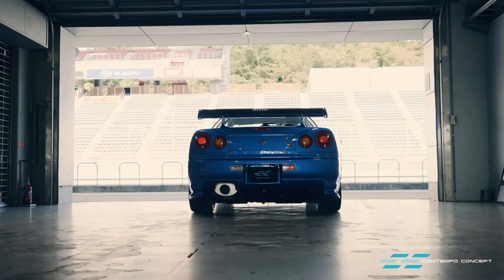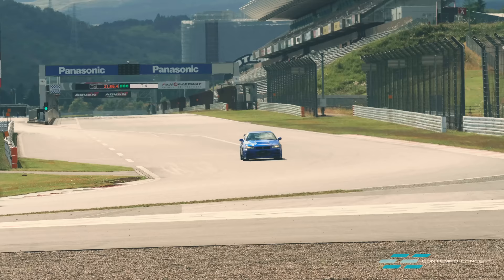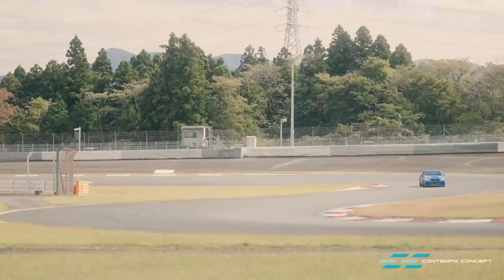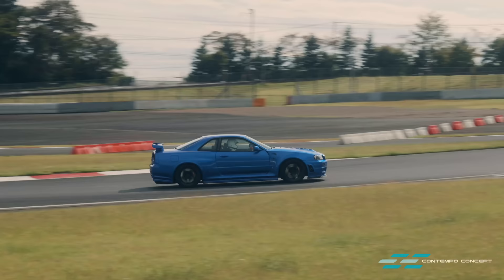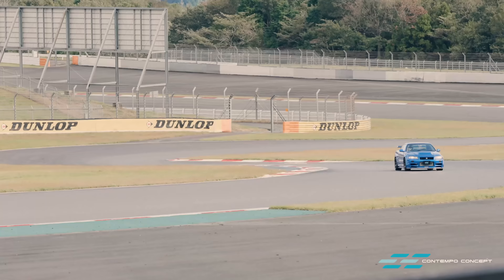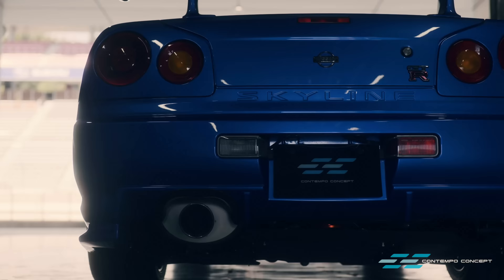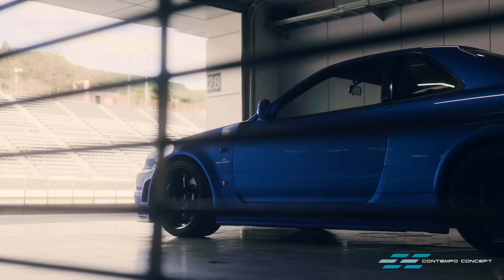The engine has already been run in on the dyno, so now Nismo's very own tester Sasaki-san can push the revs. He told us he's looking for any vibration from the drivetrain or anywhere else he can notice — a general check of noise and vibration for a total of about eight laps, where he pushes only on the straight at high speed and high revs, and then goes gently on the corners. The test is an utter success, and Nismo can finally sign off on our car.